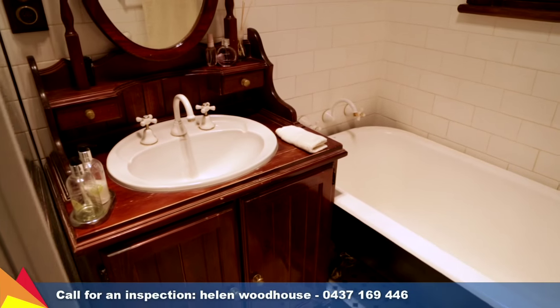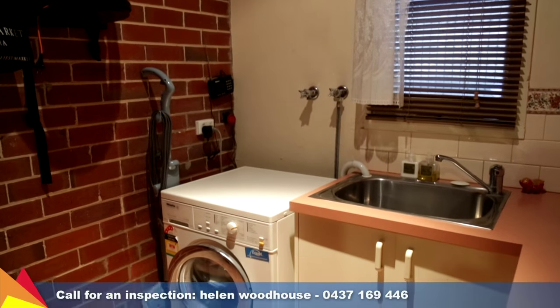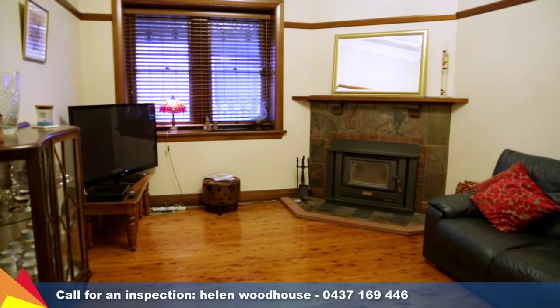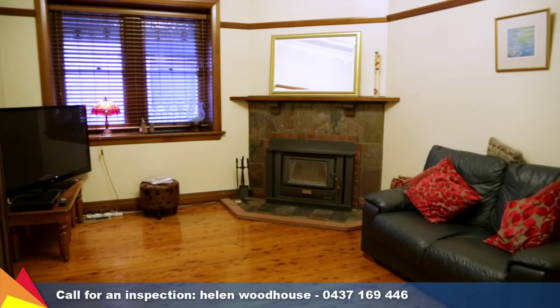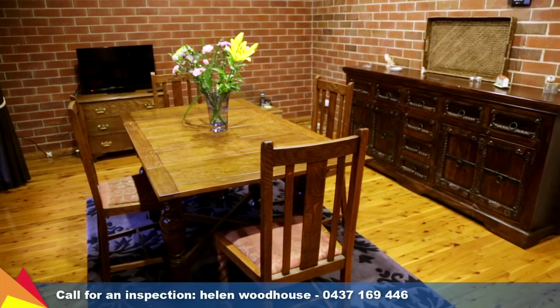The main bathroom and second laundry slash bathroom have both received a modern renovation. Keeping you in comfort throughout the seasons is in-floor gas heating, open wood fire, ducted evaporative cooling and ceiling fans.